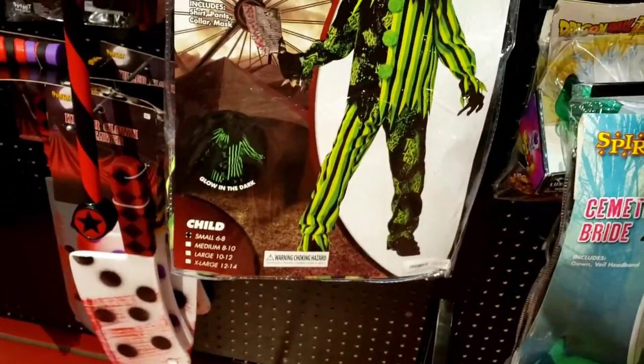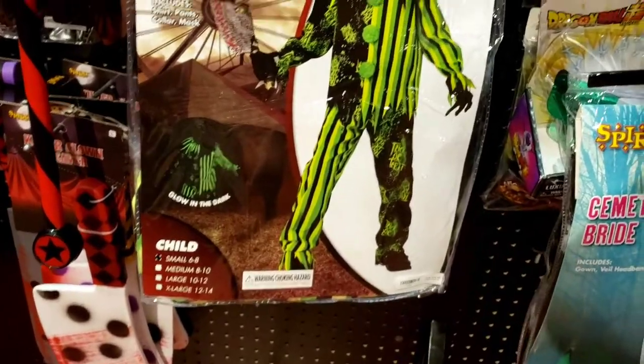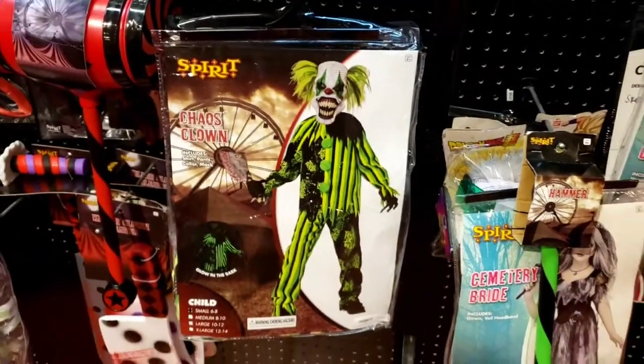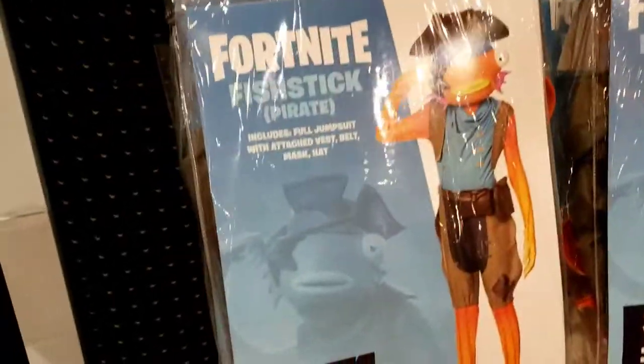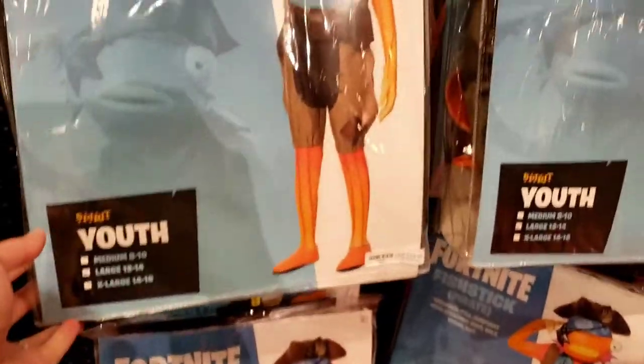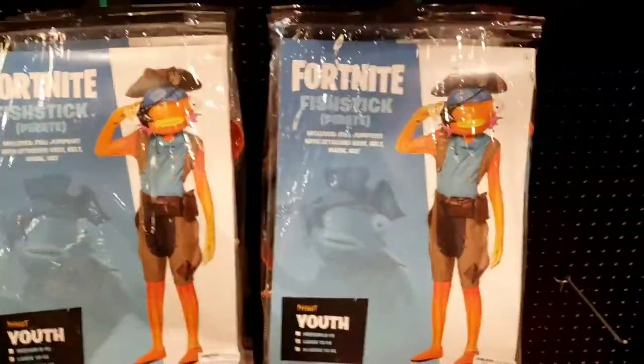Look at this cool costume - Chaos the Clown, I like that one. Got the Fortnite Fish Stick Pirate costume right here - you want to look like Fish Stick? Yeah, looks like no one's buying them - got all of them still here on the wall.